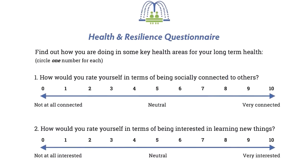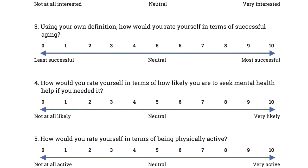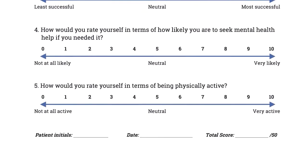Step 1: offer to assess your patient's health and resilience baseline with a short questionnaire. The questionnaire consists of 5 self-rated questions, yielding a total score out of 50 points. The questionnaire can be reviewed in the office and used as a baseline for inviting behavior change.